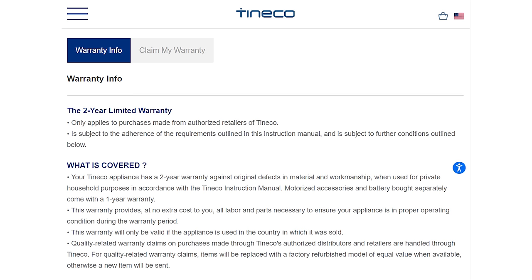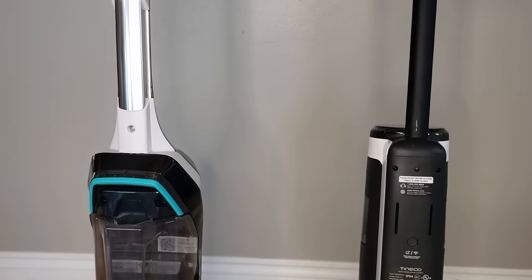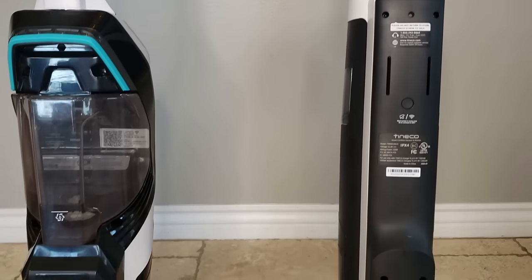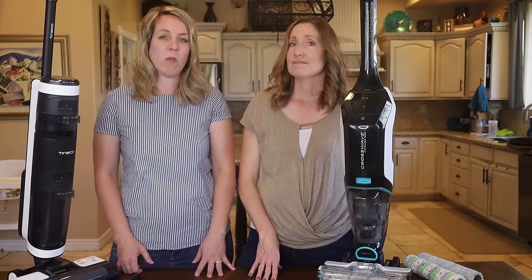Now let's talk about the warranty. The Tineco comes with a two-year limited warranty for manufacturer defects. The Bissell is a bit better — it has a 60-day money-back guarantee and a three-year limited warranty. On durability, both hosts have had theirs for less than six months with no trouble so far. If you notice dirty water on your floor, it probably just means you need to change the water tank.